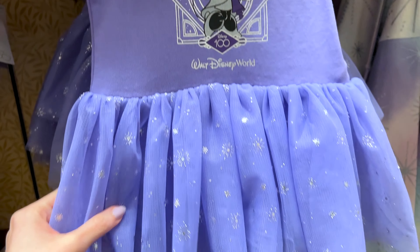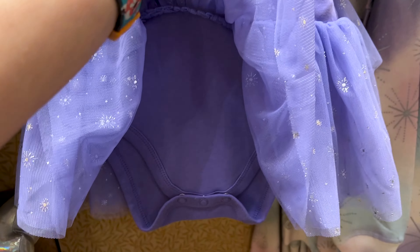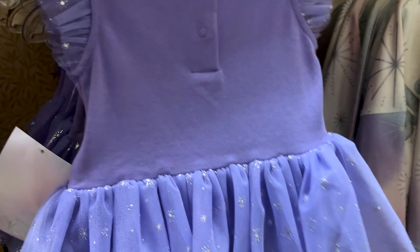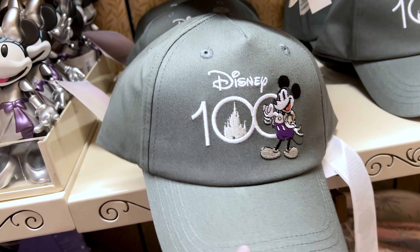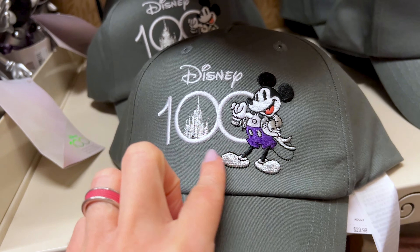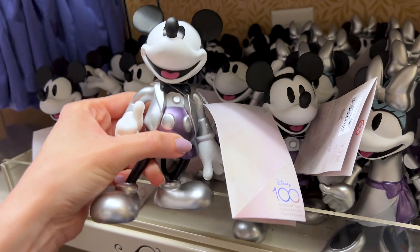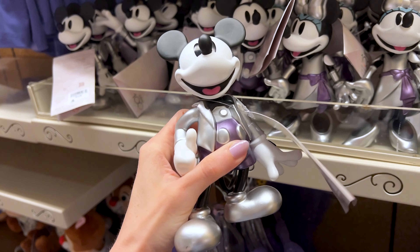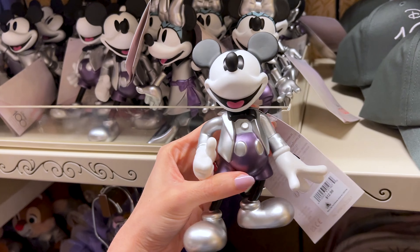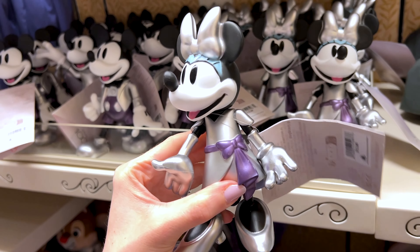The cutest purple 100th Anniversary baby dress — Minnie with her platinum dress has soft tulle at the bottom with little silver fireworks, it's a onesie-style, and it's $25. I love this gray baseball cap with Mickey Mouse in his 100th Anniversary pose — heavily embroidered — it's $30. They also have articulated figures in platinum outfits — Mickey and Minnie — for $13 each. They look vintage due to the eyes.